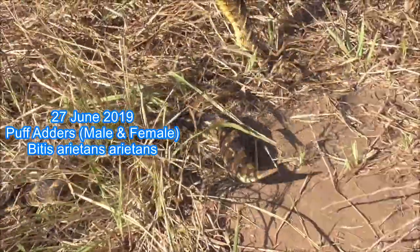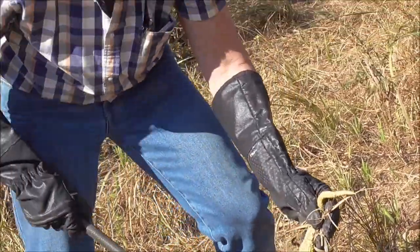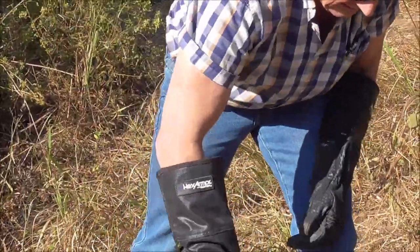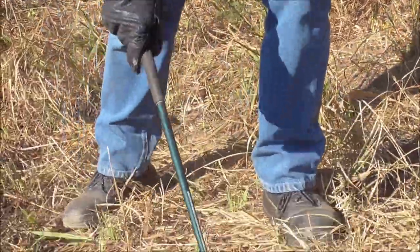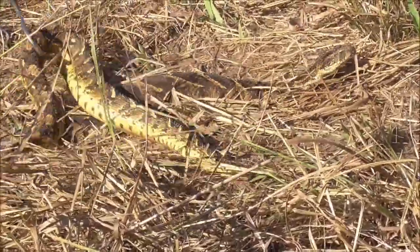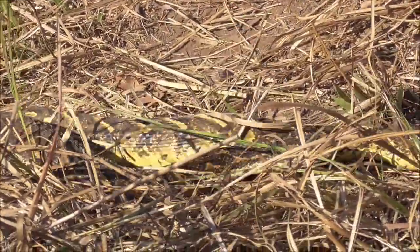We have two here, both Puff Adders, Bitis arietans arietans — probably the most common dangerously venomous snake in Africa, responsible for more bites and possibly deaths than any other snake on this continent, simply because they occur in basically almost every country in Africa.